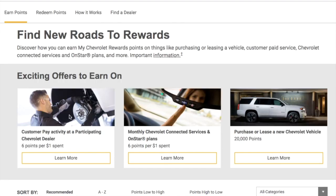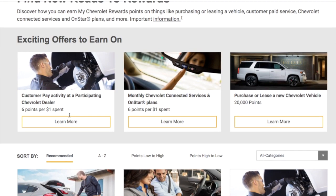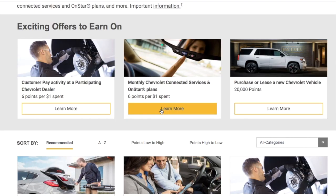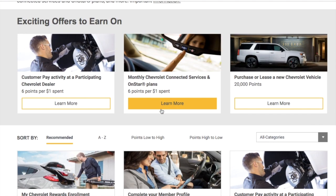While you're on the site, if you click on Earn Points, you'll see various ways to earn. For instance, customer pay activity at participating Chevrolet dealers — if you spend $100 in service on your Chevrolet, you're going to earn 600 points. The next one is OnStar: if you have an active OnStar plan or pay for 4G LTE Wi-Fi, you're going to earn six points for every dollar you spend monthly with that program.